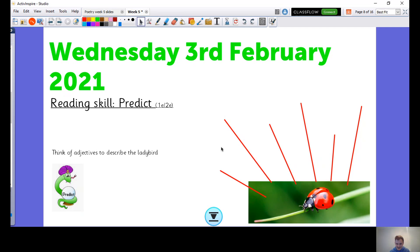It's got tiny legs and teeny antennas on its head. What else did you guys describe about that ladybird? I'm sure you came up with some beautiful, beautiful ideas.